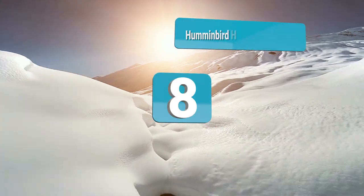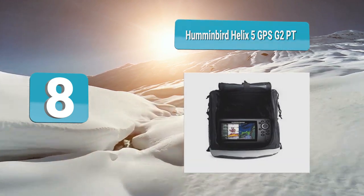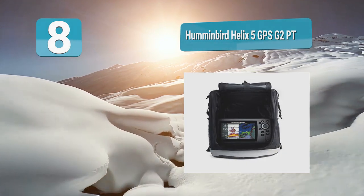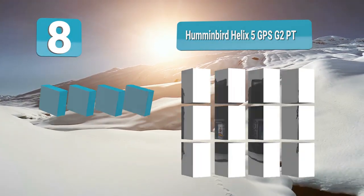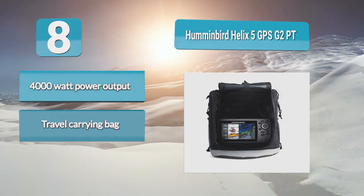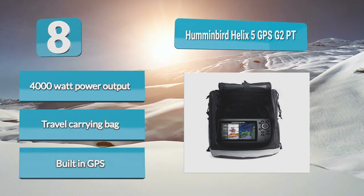Number 8: Humminbird Helix 5 GPS G2PT. It offers better readability even in harsh weather conditions. This portable fish finder has a built-in GPS plotting system that helps to keep you connected and better track your time out on the water. With 4000 watts of power output, you are sure to get the most out of this unit. The dual beam sonar works well to provide expert tracking of fish below.